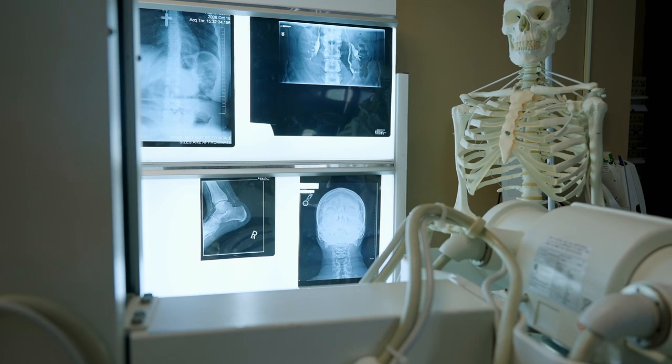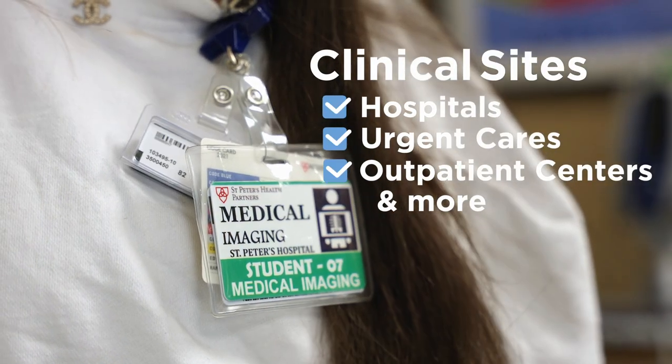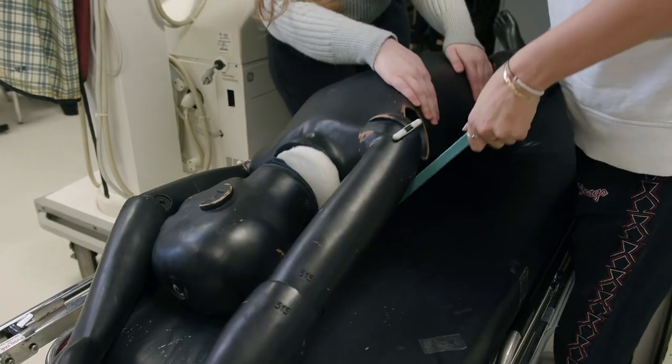SUNY FMCC has a wide array of clinical institutions, from hospitals to urgent cares to outpatient centers, so they serve a diverse caseload all the way from pediatrics to geriatrics. This really gives them the experience they need to thrive when they graduate from the program.